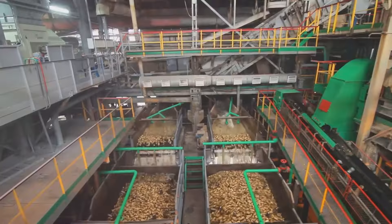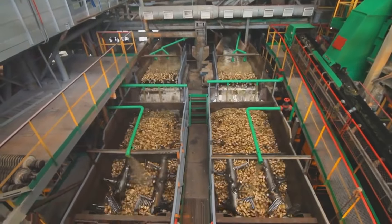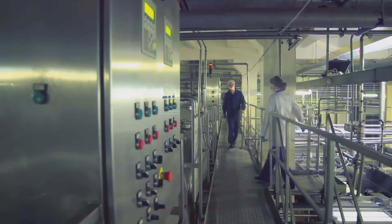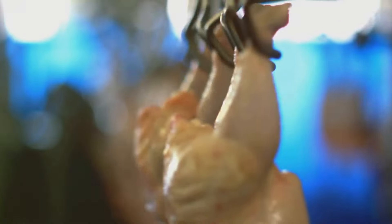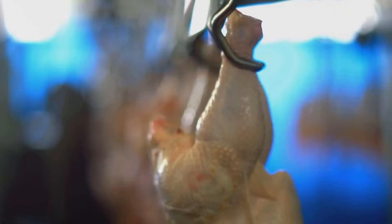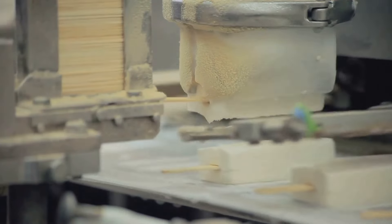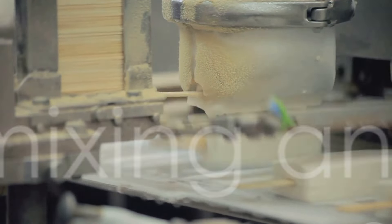Next comes the preparation. To ensure the highest quality, these raw materials are rigorously cleaned, sorted, and processed. Think about it like a giant kitchen where fruits are peeled, grains are milled, and meats are trimmed. This is where the raw materials lose their rawness and start their journey towards becoming the food products we know and love. Once the raw materials are ready, it's time for some mixing and shaping.